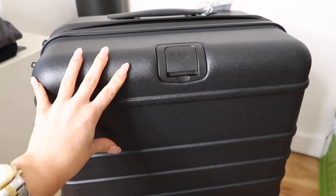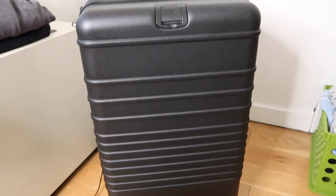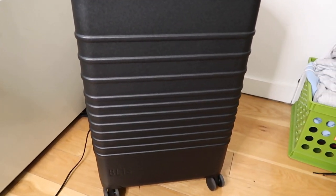So I purchased the BEIS 26-inch check-in roller suitcase. BEIS is a company that Shay Mitchell created and it's basically a bunch of travel accessories ranging from suitcases, toiletry bags, diaper bags, duffel bags — anything you can think of. The quality of the stuff is so amazing. I'm gonna go ahead and show you the suitcase so you can see what the hype is about.